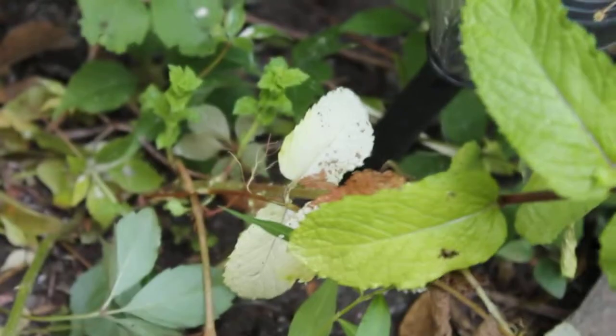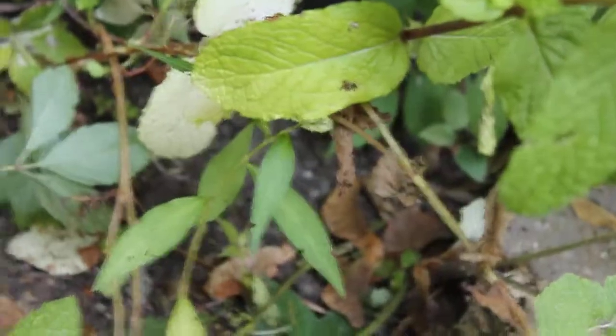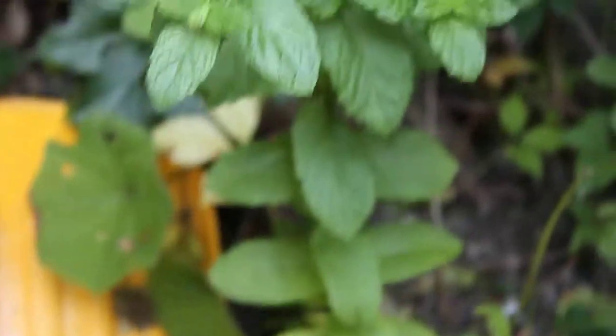Some mint here — I've never seen this before. It looks like something urinated on it and burned it. There's no sun getting here. I had a rhubarb patch but it all got eaten by the raccoons. But I've got some good mint here — it's going to seed. And that's about it, that's the garden update. Thank you.